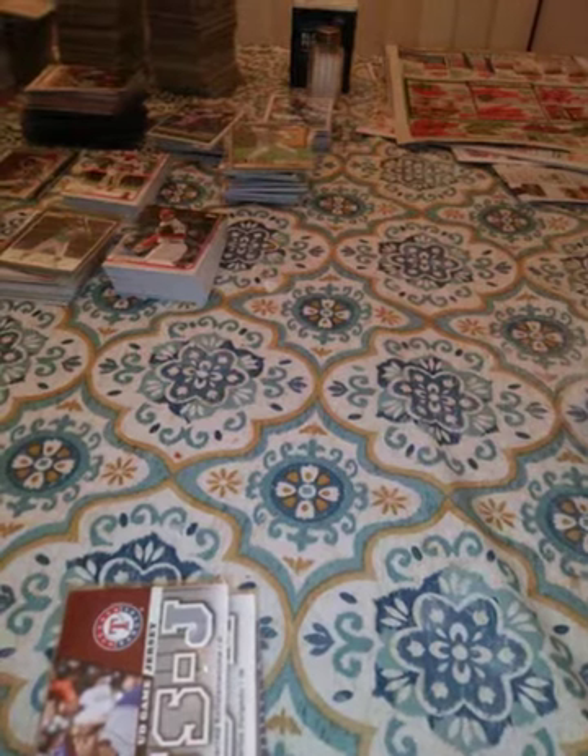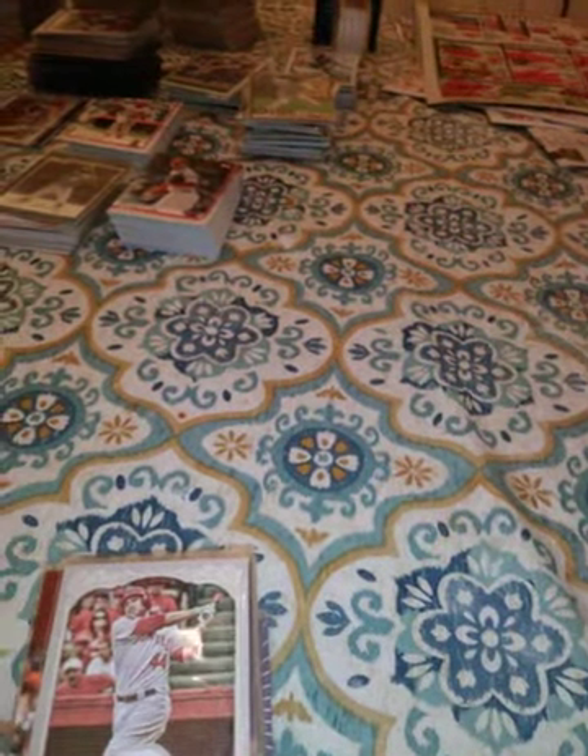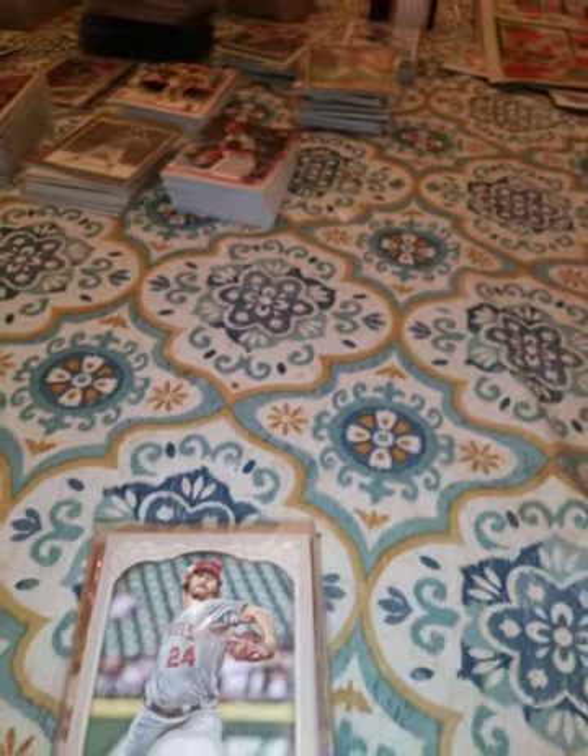This is a 2011 Allen & Ginter Mark Buehrle. This is a 2012 Gypsy Queen Mark Trumbo jersey. This is another 2012 Dan Heron jersey — another Dan Heron, this time on the Angels. This one is a 2012 Allen & Ginter Carlos Zambrano jersey.